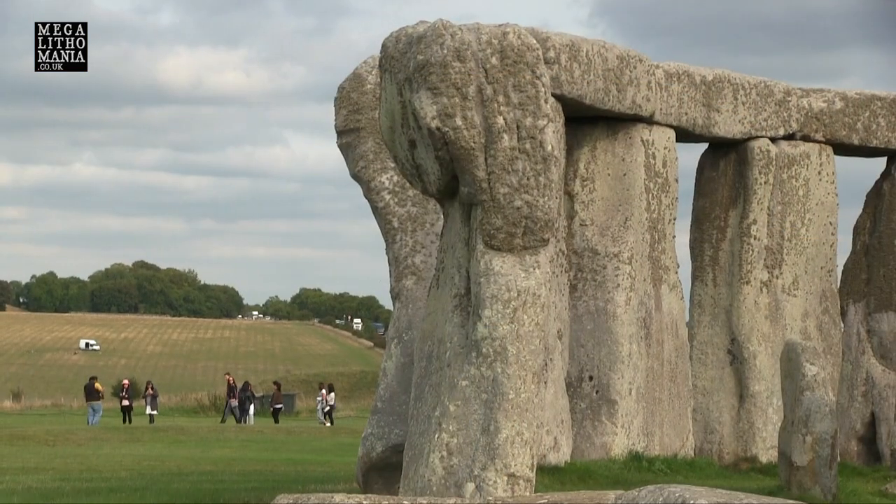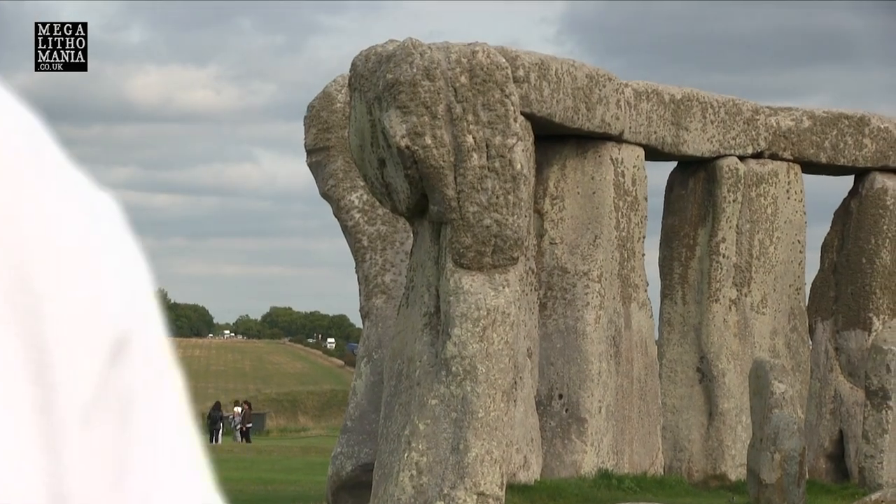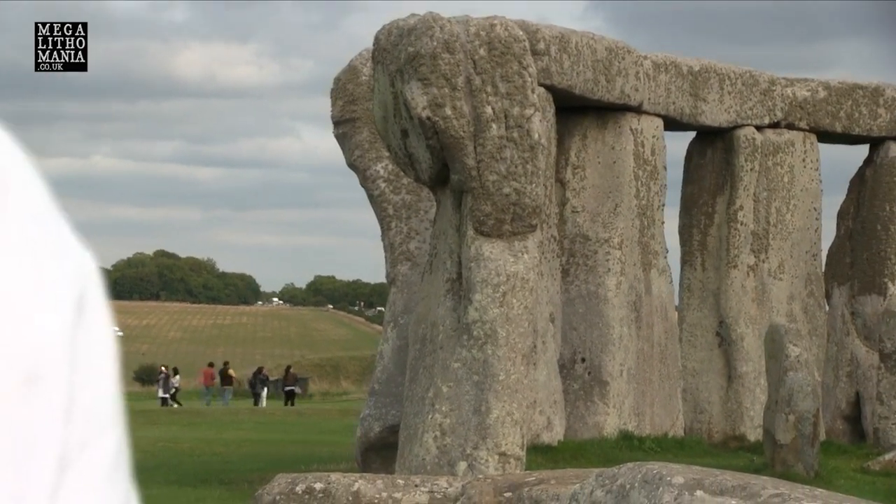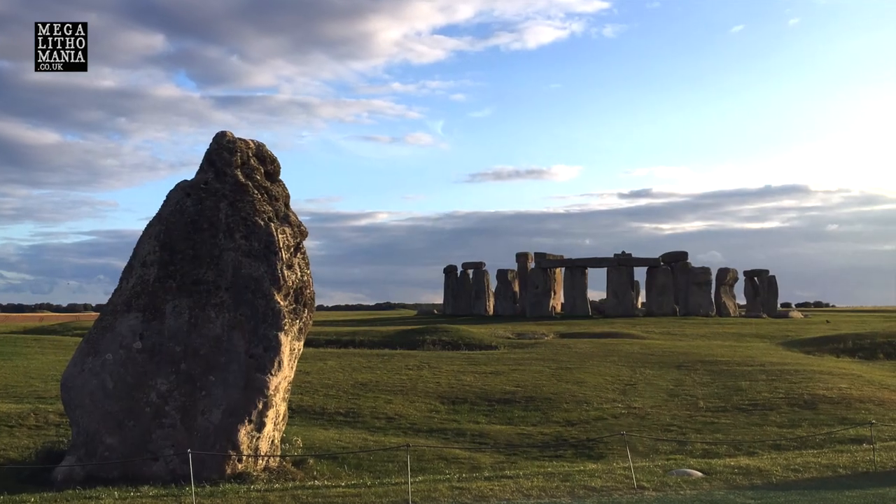If you look at the erosion on the stones that were supposedly carved out and brought here and put into place, either the stones were not carved — they were just picked up as existing stones with existing erosion on them — or if they were carved out, brought here, and beautifully squared off, then we have a big problem with the dating of Stonehenge.